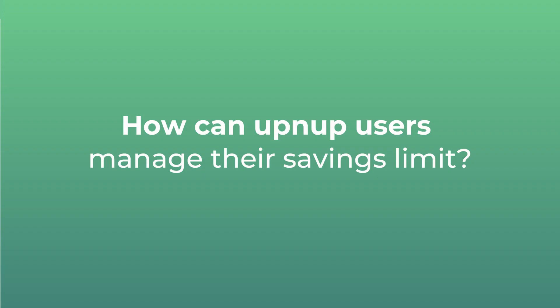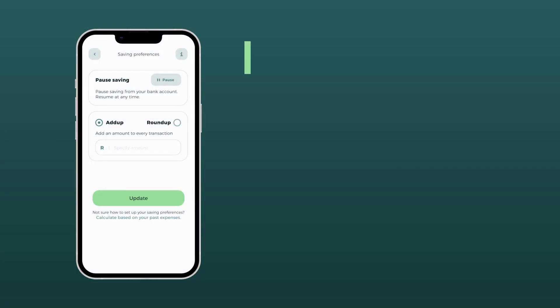My name is Moana Smini and I'm the head of finance at Up and Up. It's very easy for Up and Up users to control how much and when they save.